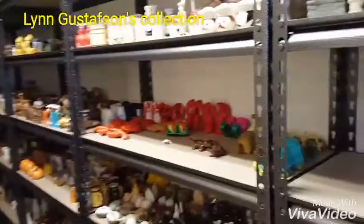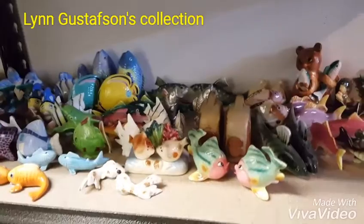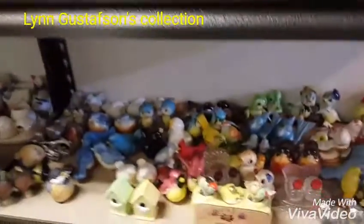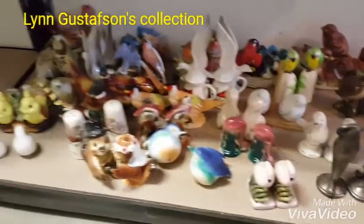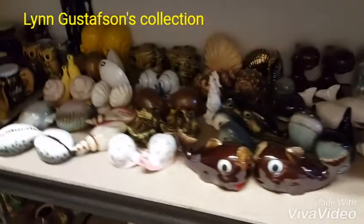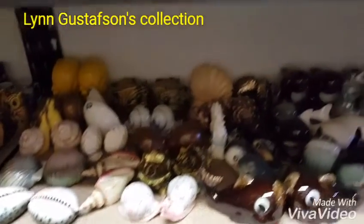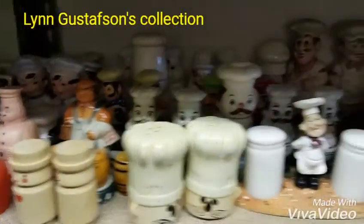It's loaded with salt and pepper shakers, all organized by themes. There's fish, birds, more birds. Looks like he's got room for another theme there. Looks like seashells, lobsters, chefs.